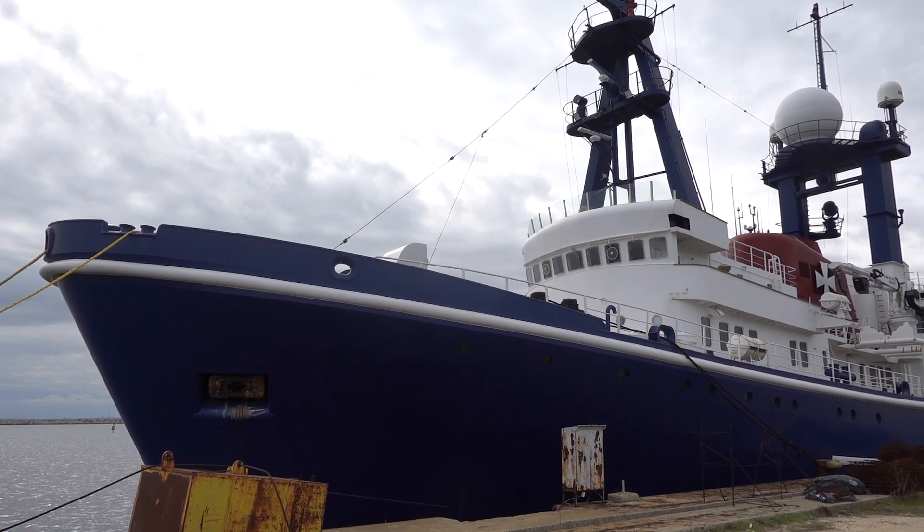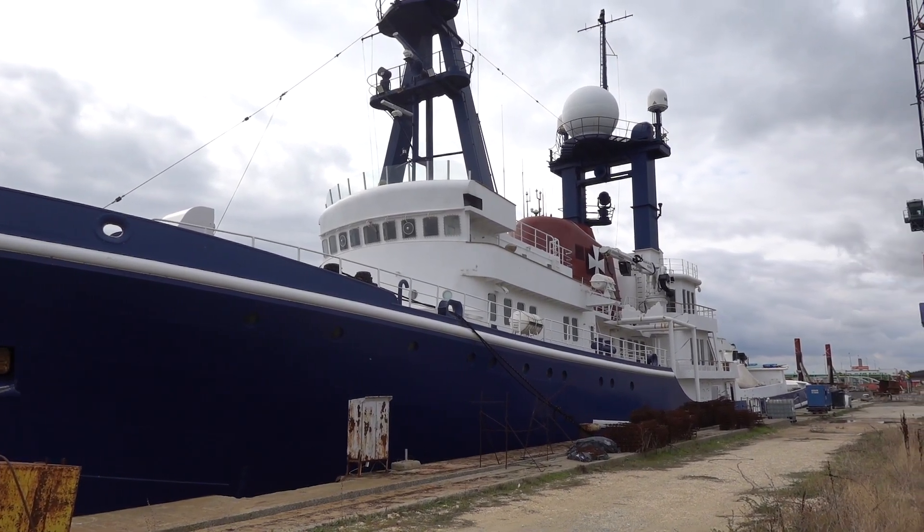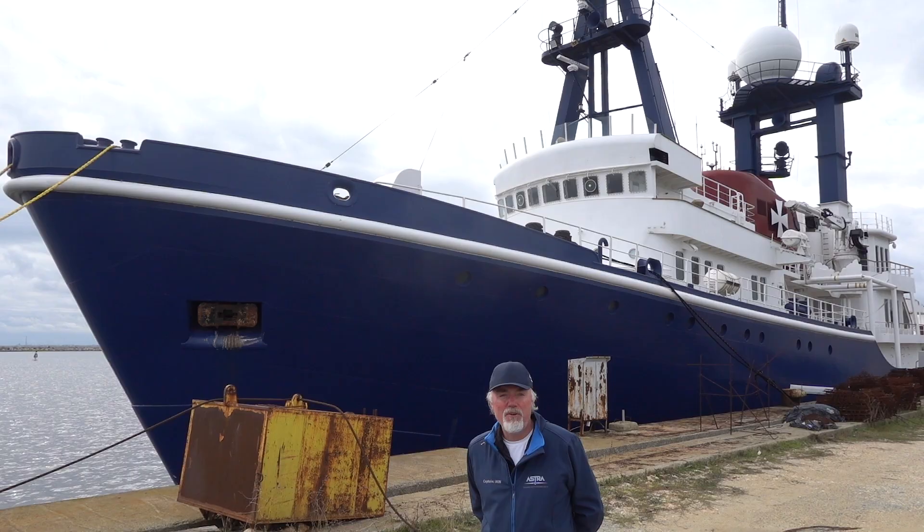This is exactly the kind of vessel that Witherby's is looking for from 2026 going forward to support all its research and technical operational work in the future. Quite an exciting day.